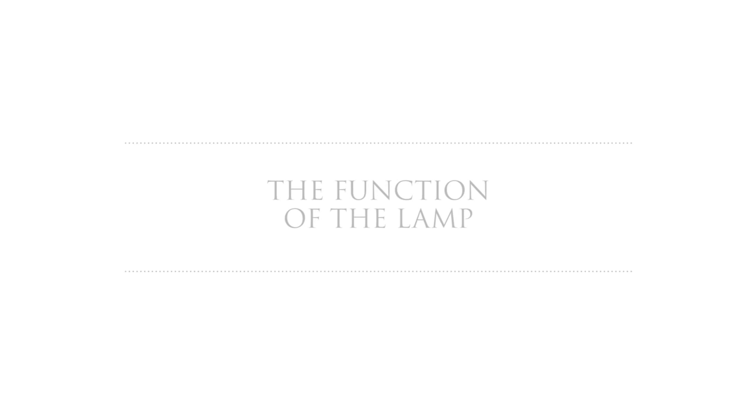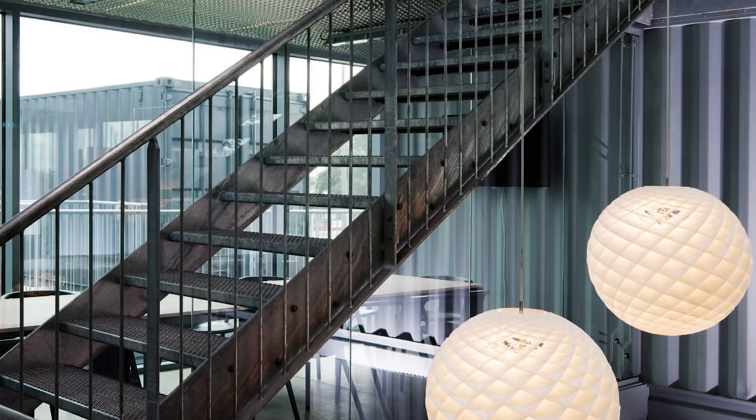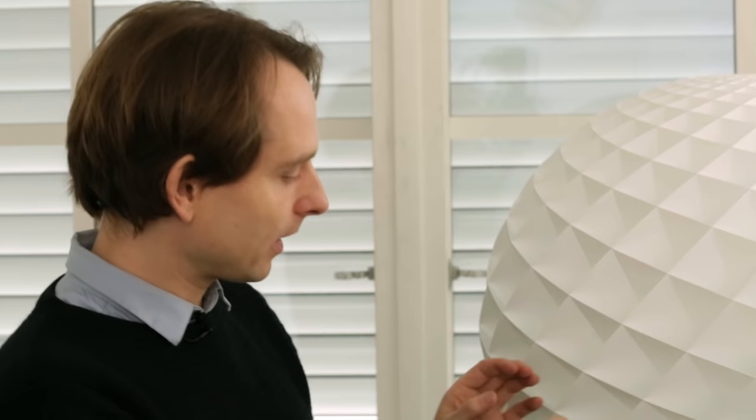A lamp should of course give a nice light to the space where it is. This one is a lamp which could be a centerpiece, but it can also give direct light on a table surface. Some lamps need a spotlight on the lamp to see the lamp. But this one is made in such a way that each millimeter is lit up by itself.